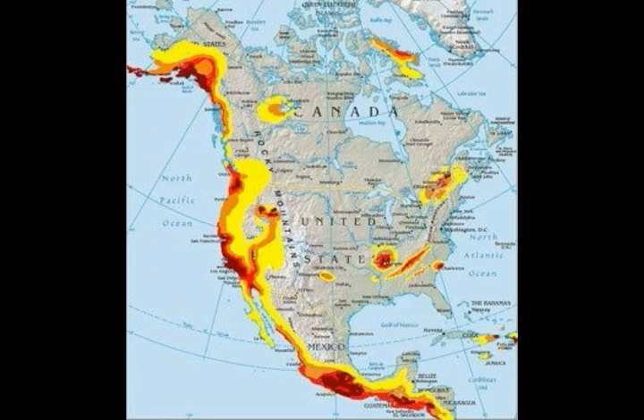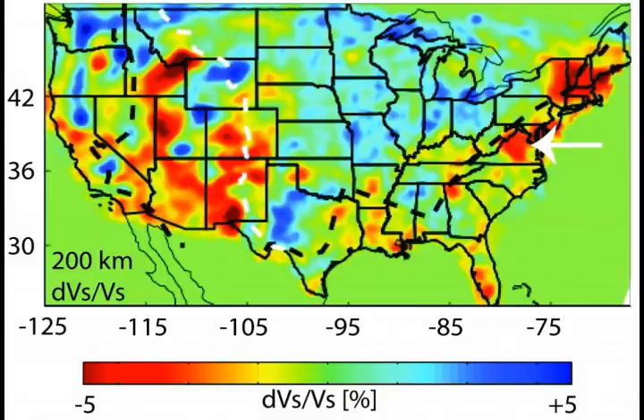This is a nice map showing you the Baja source. You can see the west coast there with the mantle plume, and the same source from Baja going into Utah into Yellowstone and then going west into Idaho. That makes that little seven-looking shape.